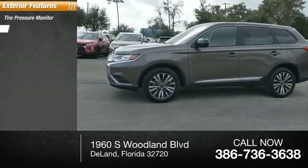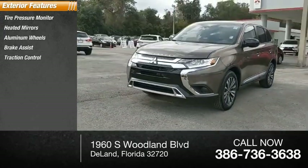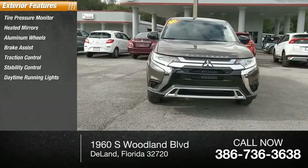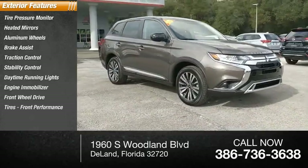Tire pressure monitor, heated mirrors, aluminum wheels, brake assist, traction control, stability control, daytime running lights, engine immobilizer, FWD tires, front performance.